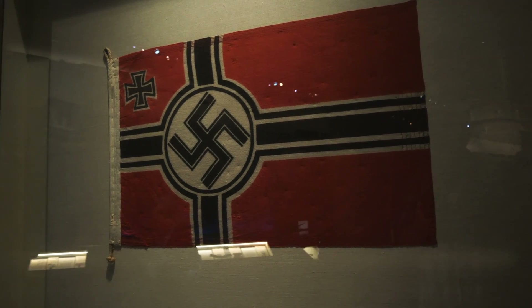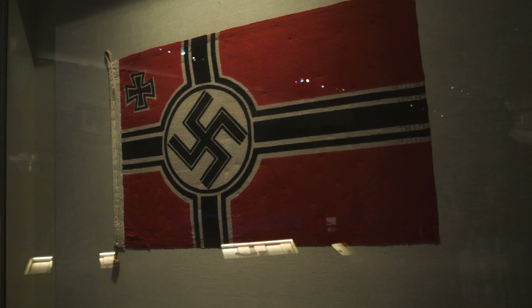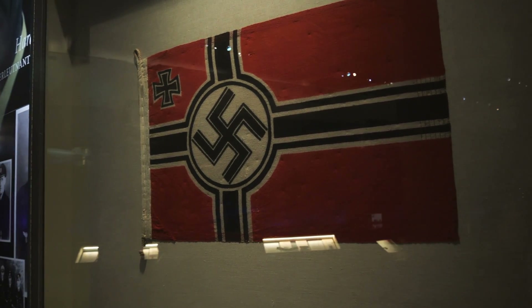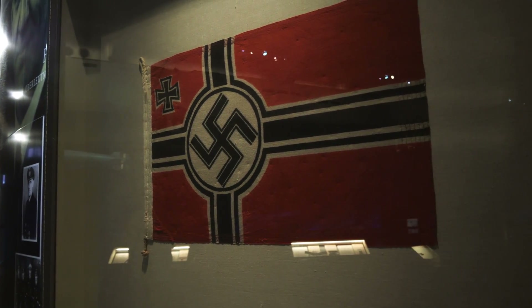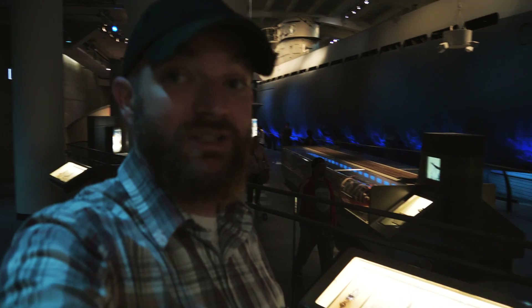Here is the war flag for the U-505. It's so interesting, all the things that they got off of this U-boat. For anybody that's a fan of history — especially World War II history — the Museum of Science and Industry is a must-stop, because you're not going to see this anywhere else. Not only the U-boat itself, but all of the artifacts. Very, very interesting.